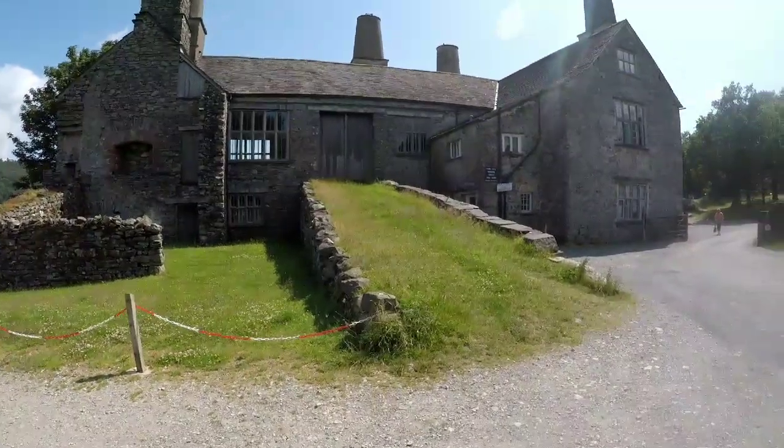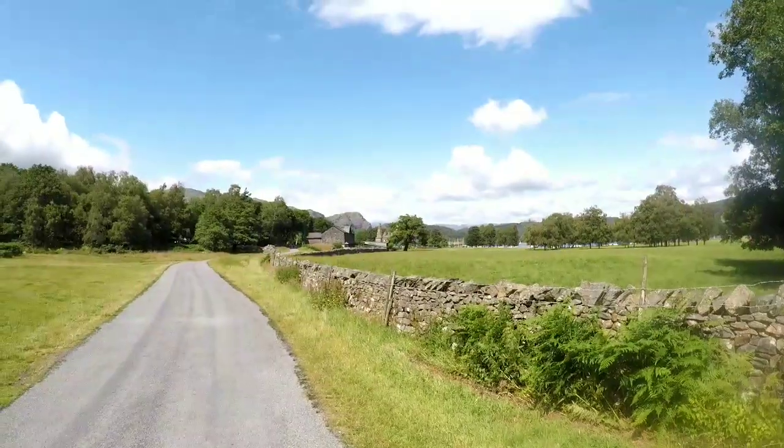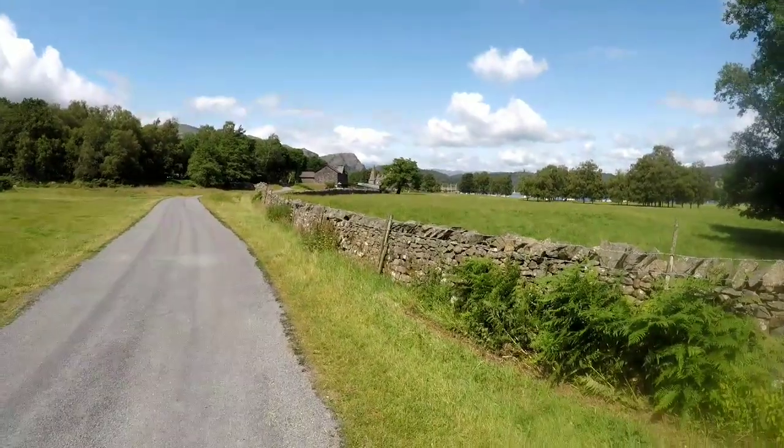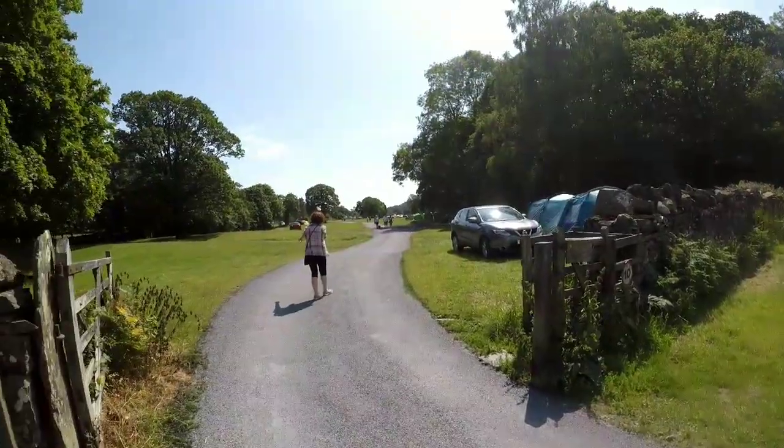This is where you book in to Coniston Old Hall campsite. So there's Coniston Old Hall where you book in. You drive along this road, and here's the campsite.